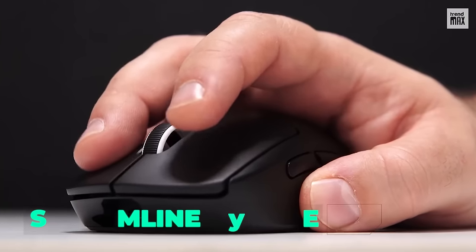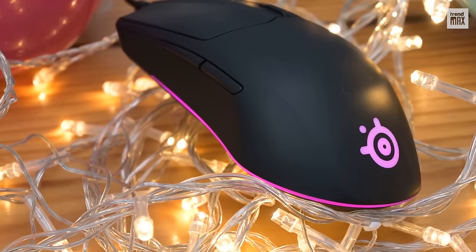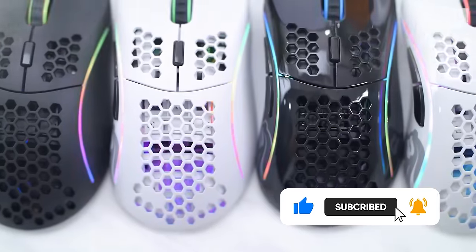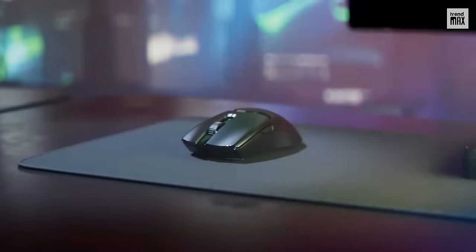The mouse offers a streamlined shape and comes in three colors: black, white, and pink. It's a great device for sure. These were the best mice of 2023. Don't forget to subscribe to the channel and ring the bell, because we have more tech content for you. See you in the next video!